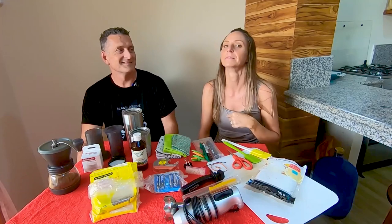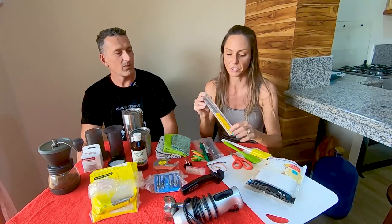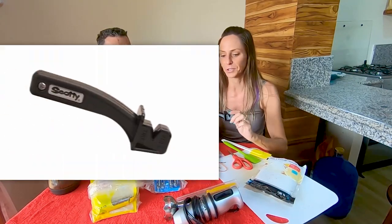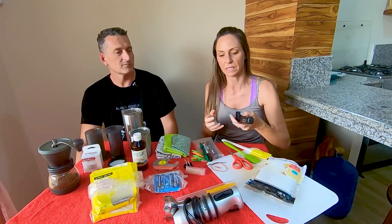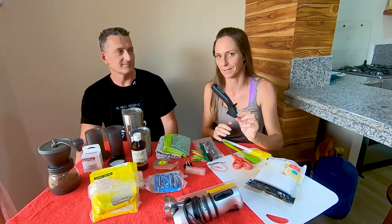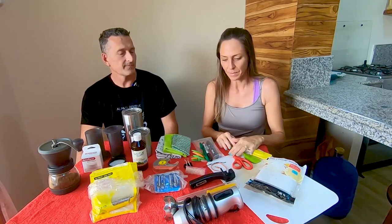The knife situation in rental properties is dismal. I found this pre-packaged little paring knife — not a big chopping knife, but enough to cut into a piece of fruit. We also travel with a Scotty sharpener. Air is a fisherman who fillets fish and needs sharp knives. It's lightweight and we pack it everywhere. We've had to sharpen the knives in basically 100% of the places we've moved into.